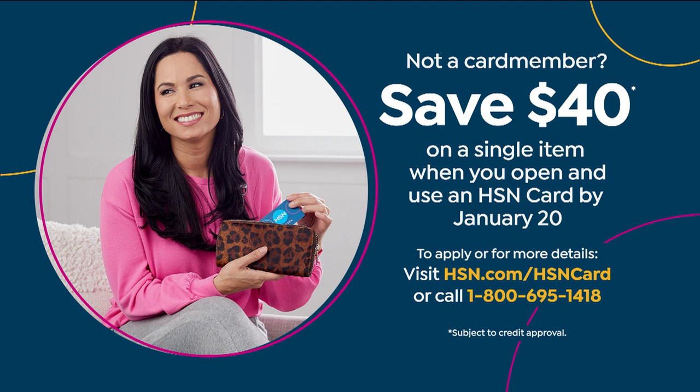Also, if you'd like to take $40 off, check this out: you could apply right now for an HSN credit card and we'll take another $40 off.